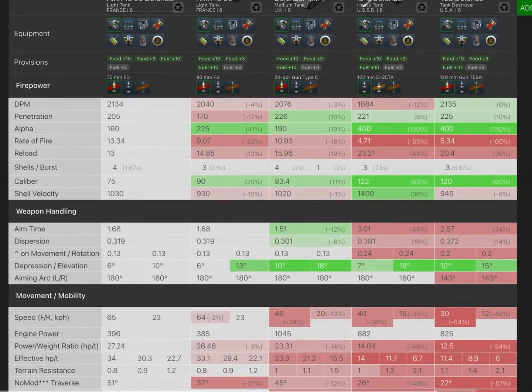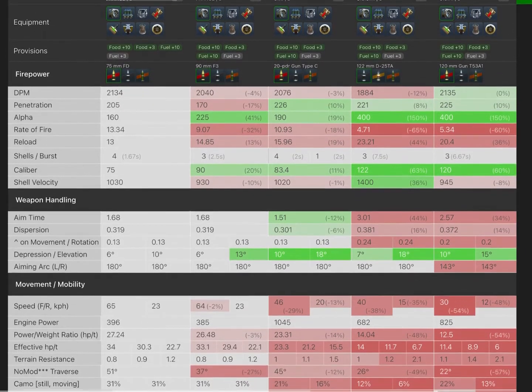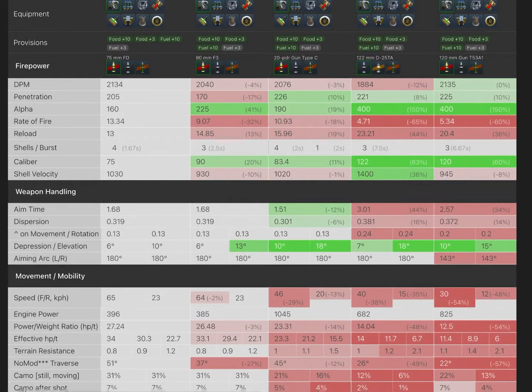Looking at the stats, the AMX Defender does have better DPM than three of the Defenders — all except the T-28 Defender, which is good. However, it's got pretty bad penetration to be honest. It does have better penetration than the AMX 1390, though the 1390's penetration might just be that low. Either way, the penetration is pretty bad, and your Alpha is only 160 compared to 225 on the AMX 1390, which is pretty unfortunate. You also have a 13-second reload and four shells.